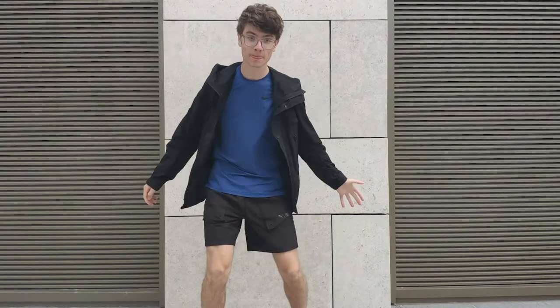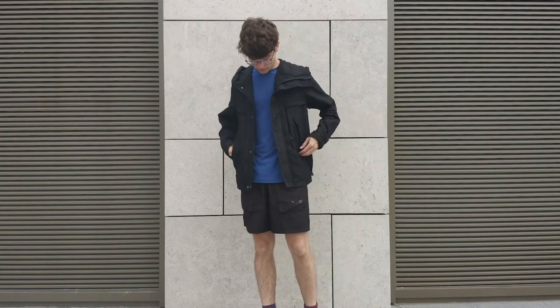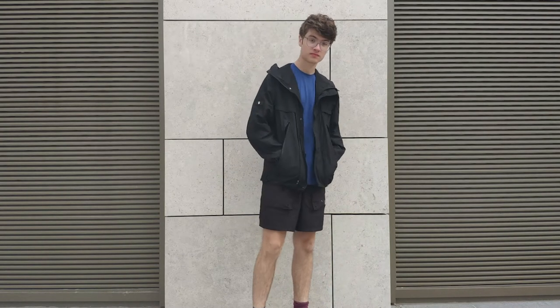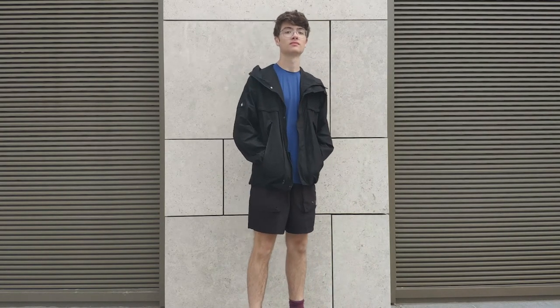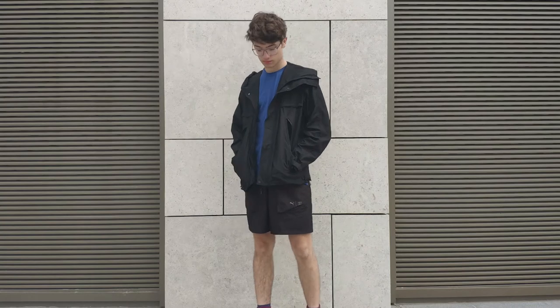These pockets also give the shorts a distinctly unique technical aesthetic, which is quite against the grain for a massive mainstream sportswear brand like Puma. I think they complement my Riot Division jacket really well. The matte material and the clean lines make it look quite effortless — like it's not trying too hard — which means you can dress it up and it plays along, or you can go for a more simple fit and it still works.